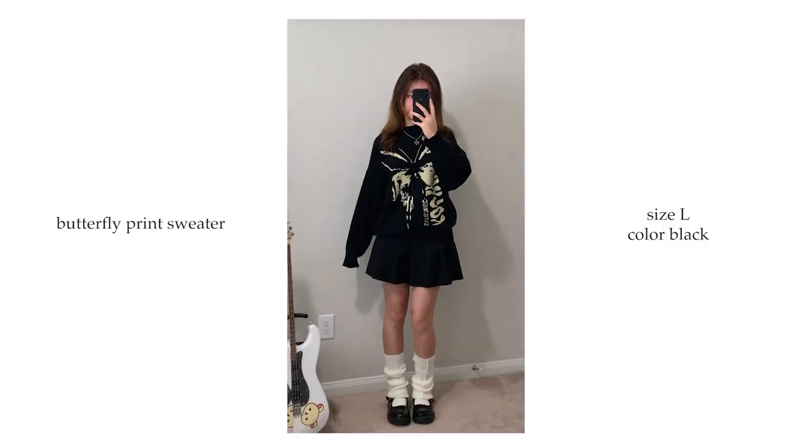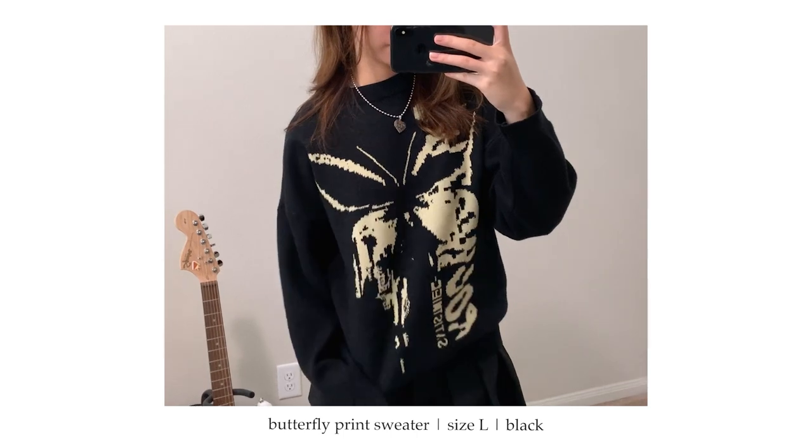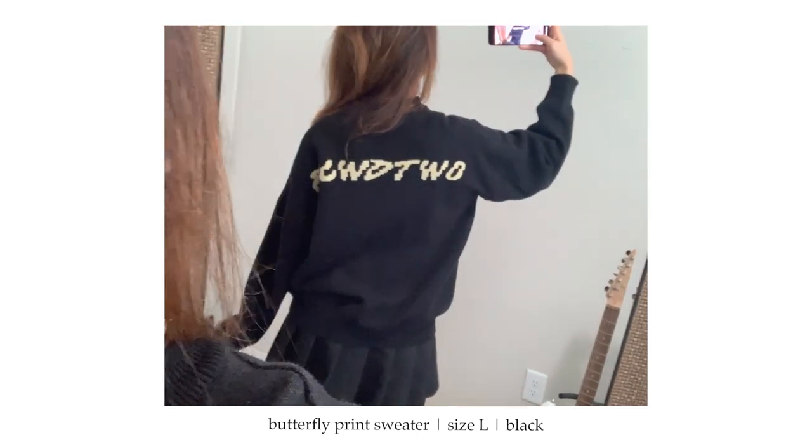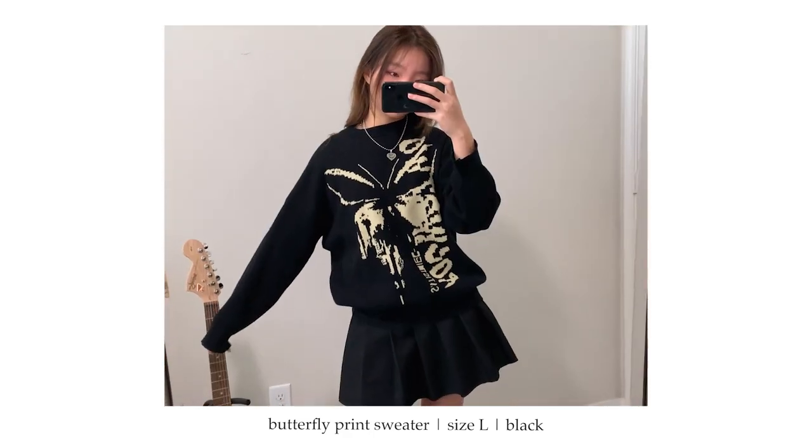Next I got this sweater — I am in love with it. It's called the butterfly print sweater in black and blue, and I got the size large for that oversized look. It's a great sweater to throw on last minute when you don't know what to wear. I styled it with a pleated skirt and it looks super adorable. Amazing quality for the price, super affordable. If you want an oversized look, size up maybe two sizes. Also note: the butterfly is a yellowish color, not white like I expected, so be careful.